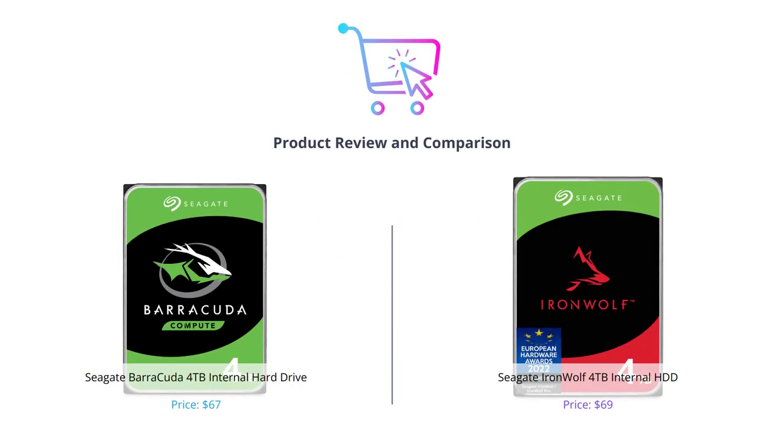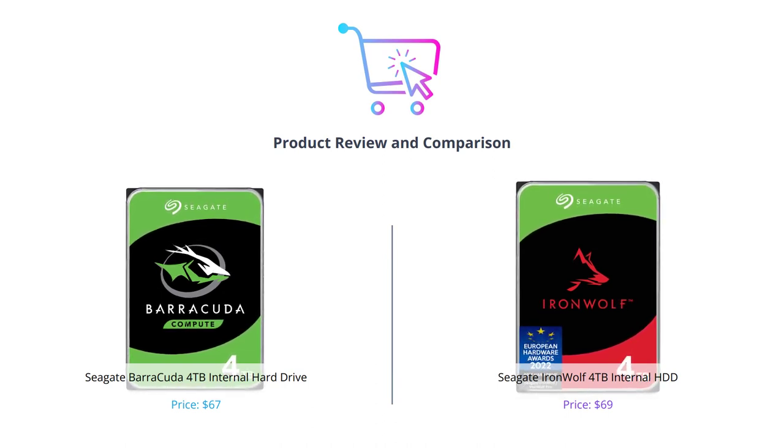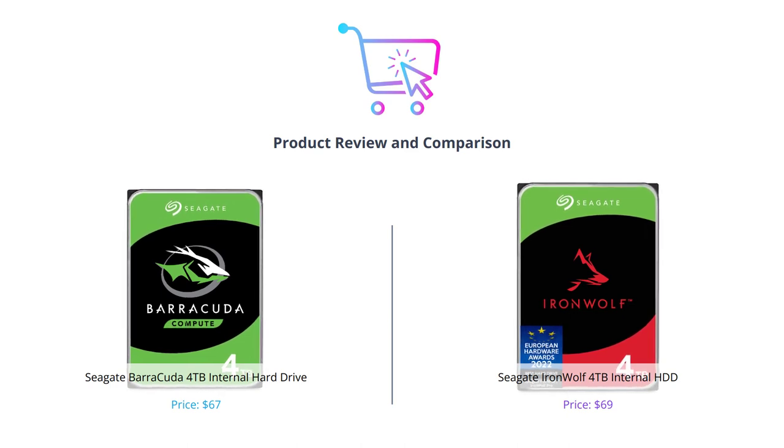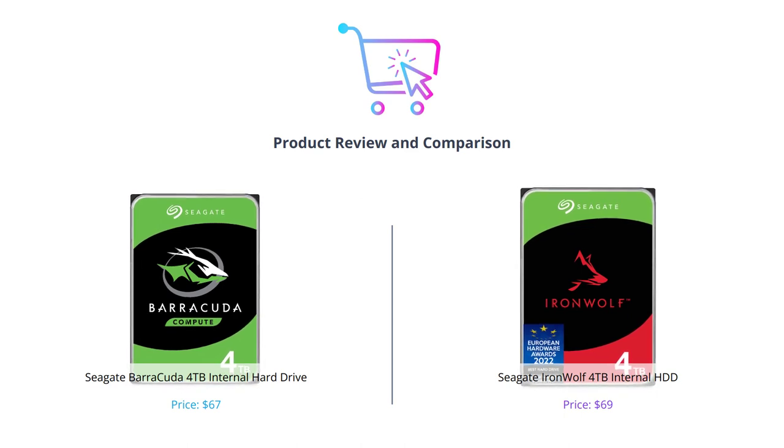Hey everyone and welcome to our video comparing two of Seagate's best internal hard drives. If you're looking for reliable and high-performance storage solutions, this video is for you. As always, if you enjoy our content, please hit the like button and subscribe to our channel for more videos like this.